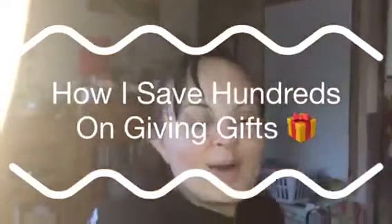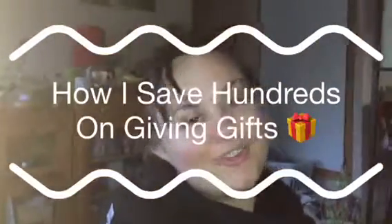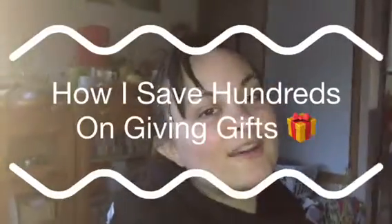Hi everyone and welcome back to my channel. If you are new, welcome to the Frugal and Fabulous family. I'm so excited to have you all here today.